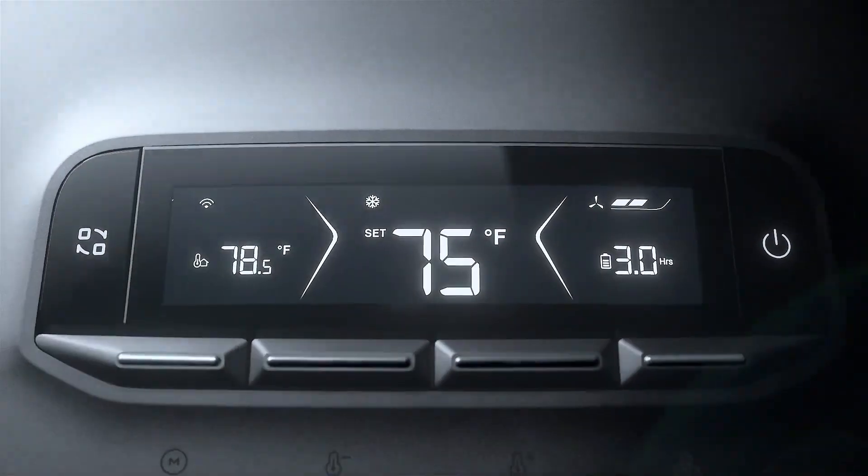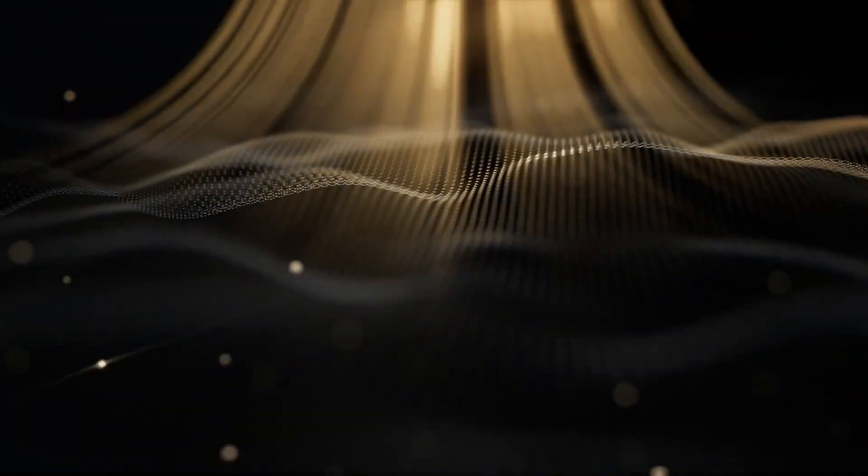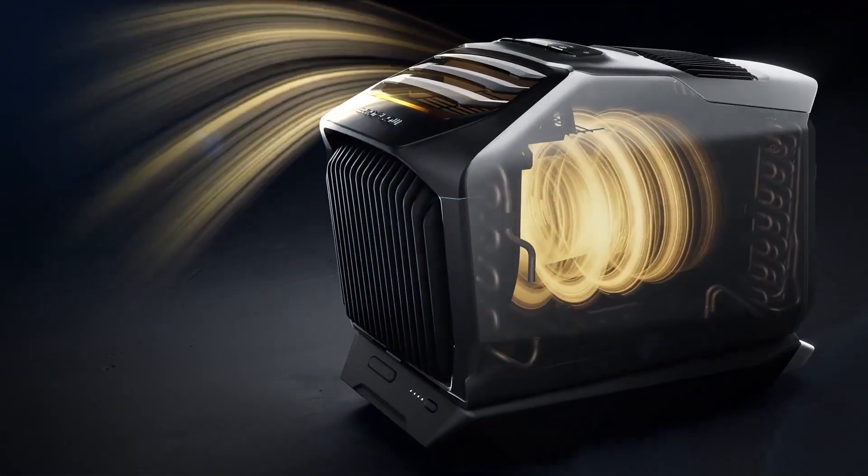This device features connection speeds, a programmable thermostat, and an LED display panel. It also dehumidifies the air to improve indoor air quality.